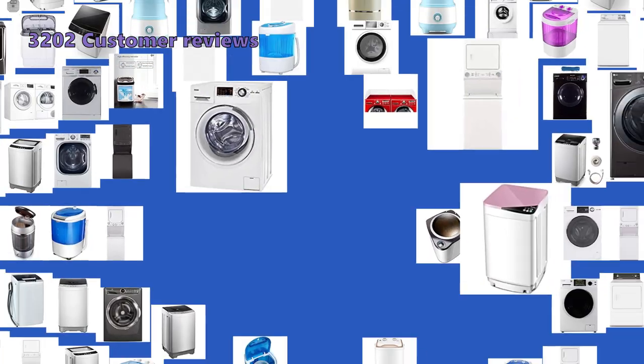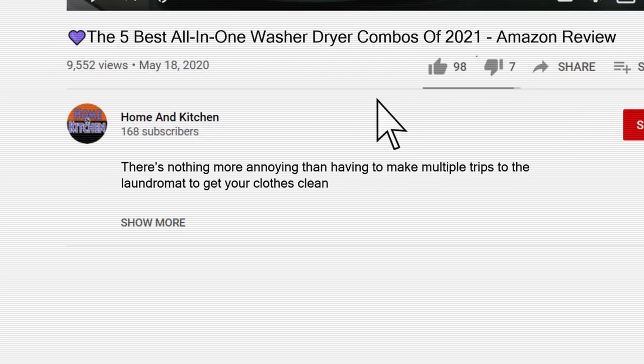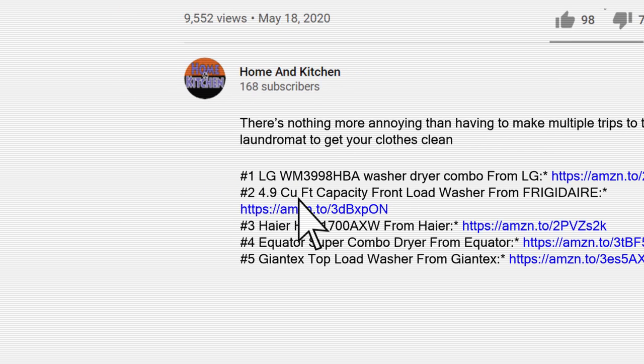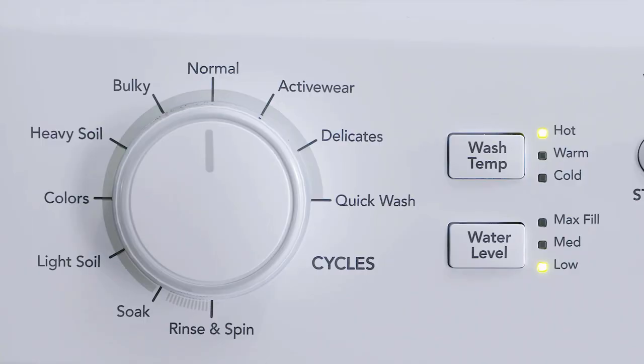To give you this top 5 review, we have looked at 70 products and analyzed 3,202 customer reviews. If you want to know more details and information about the products mentioned in this video, you can check out the links in the description below. We have not listed these products in any specific order, so stay tuned to the end so you don't miss the perfect choice for your needs.